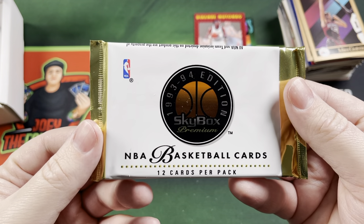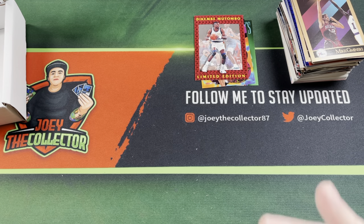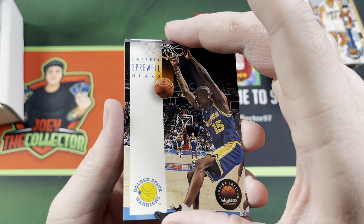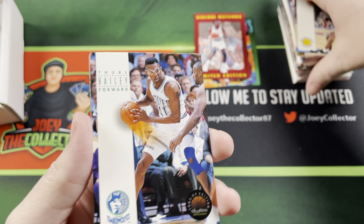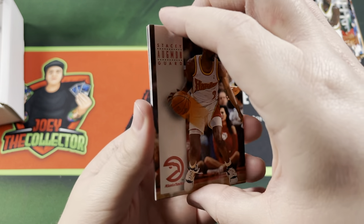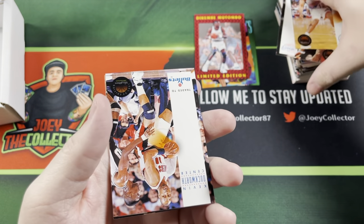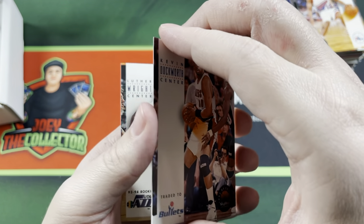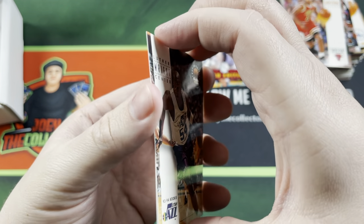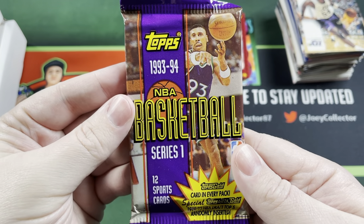We got some 93-94 Skybox Premium Series 1. These are nice and bricked up. Del Curry, Latrell Sprewell — oh man, yeah these are bricked, I don't think I'm gonna get any cards out of here that aren't torn up. Stacey Augmon, Ron Harper, Johnny Dawkins, Kevin Duckworth, BJ Armstrong. Last card is a Hakeem Olajuwon — not bad.